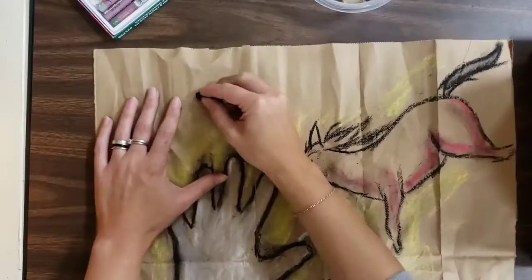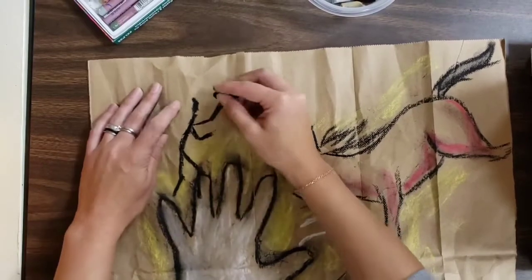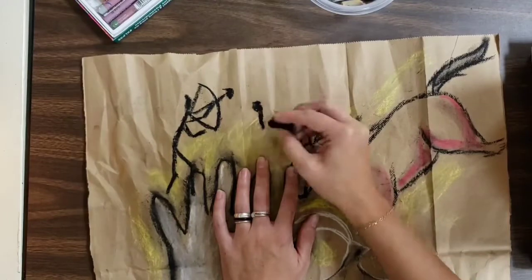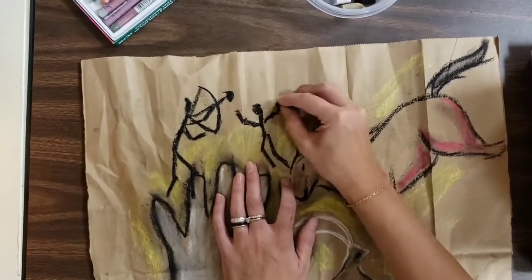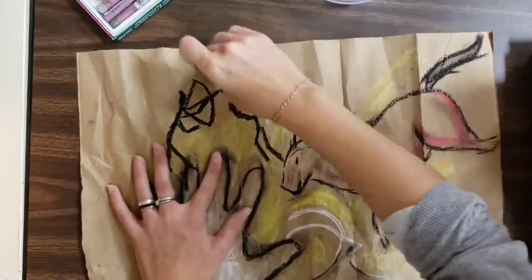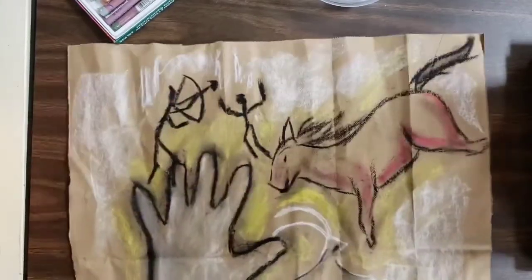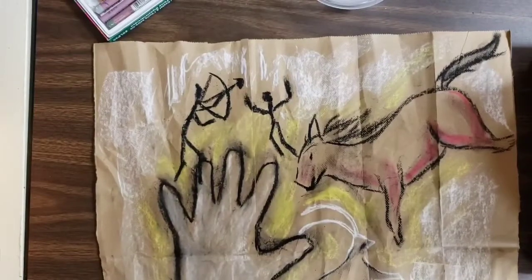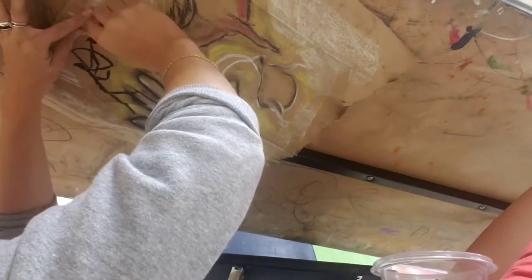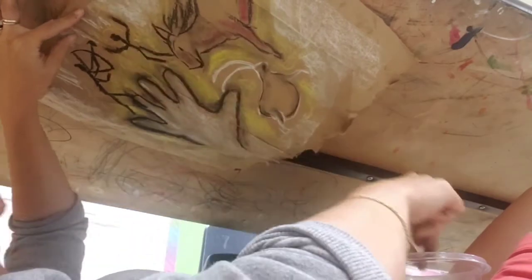Remember, if you don't have chalk at home in different colors, you could use charcoal or see if there are any natural elements at your home that you can draw with, just like a prehistoric person would have had to find. If you really want to get a feel of what it would be like to make art in prehistoric times, feel free to tape your papers to the bottom of the table so you can get the full-on caveman drawing experience.